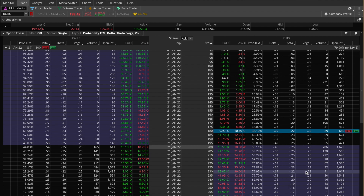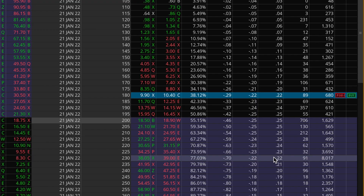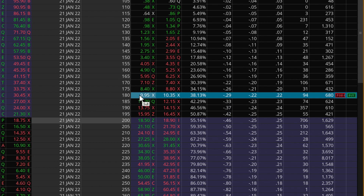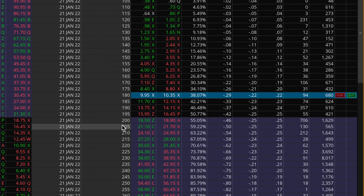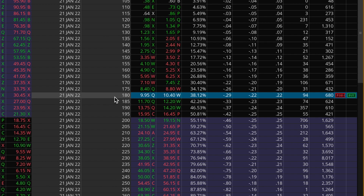One important note about both new trades in Roku and NVIDIA: if I'm totally wrong and these stocks fall below my put strikes, I will short 100 shares of each stock. That's also why I prefer selling options that are somewhat far out of the money — to give myself more cushion. For Roku, the stock can fall from about $200 down to $180 and I still don't have to do anything. It's only if it falls below 180 that I need to act.